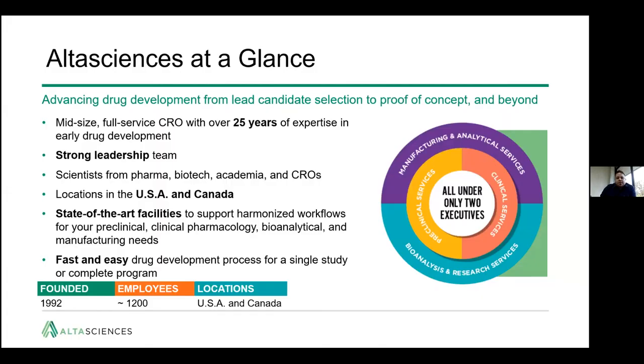At a glance, we're a mid-size, full-service CRO/CDMO with over 25 years of experience in the industry. We have a strong leadership team and sites across the U.S. and Canada with state-of-the-art facilities. We take a fast and easy drug development approach for a single study or complete program for our clients.